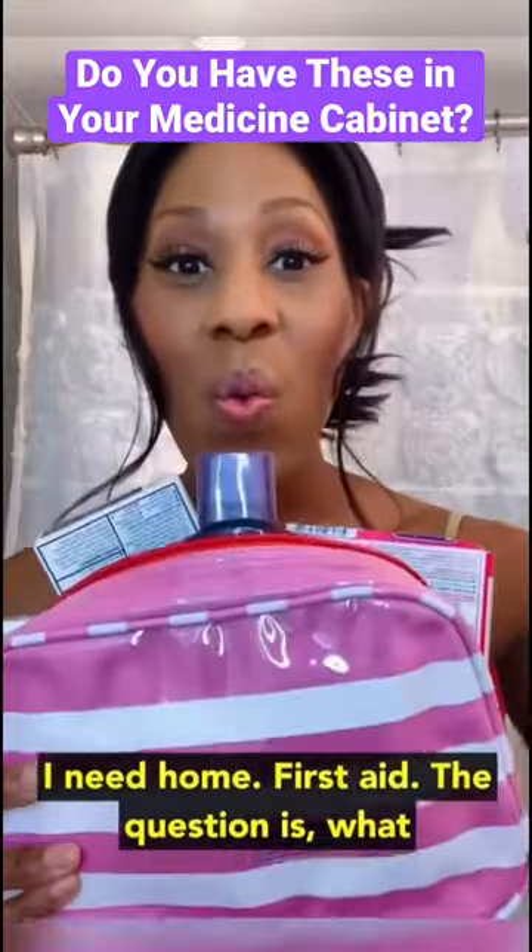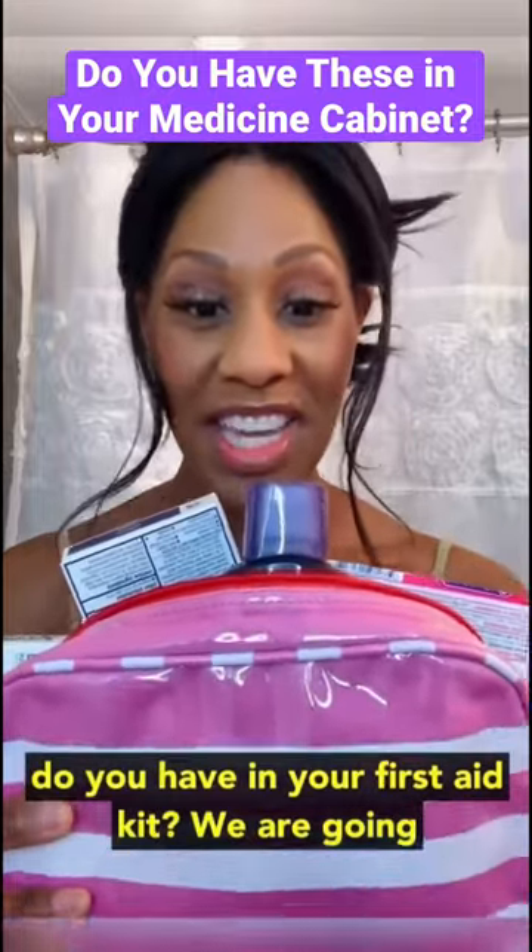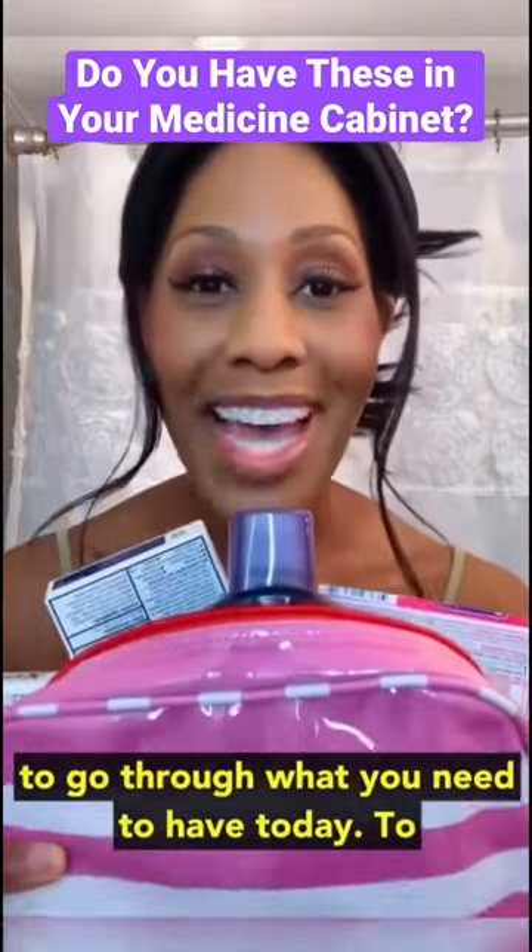Thermometer. What do you have in your first aid kit? We are going to go through what you need to have.